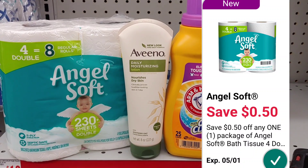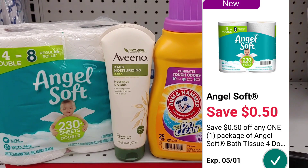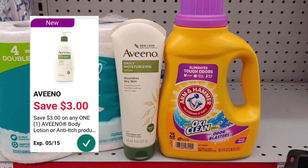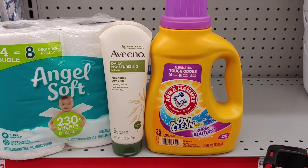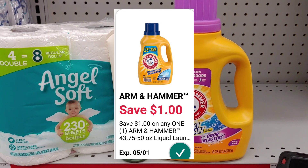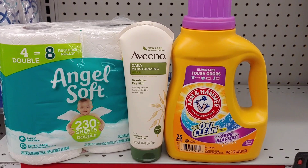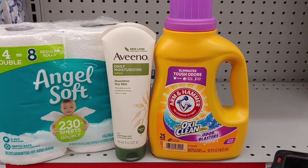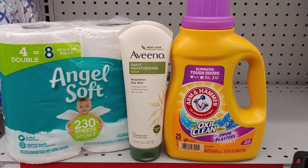The Angel Soft is $2.50 — I'm taking advantage of the $0.50 smart coupon and paying $2 out of pocket. The Aveeno was $5 on the shelf with a $3 digital, paying just $2 out of pocket. The Arm & Hammer is $2.50 with a $1 digital. The total before digitals is about $10 and some change, but I'll share the final transaction and the $5 off $25 deal for Saturday April 24th after I check out.